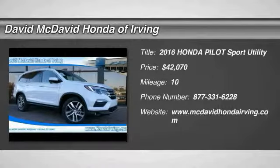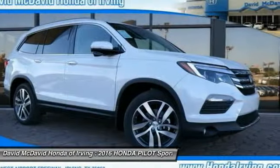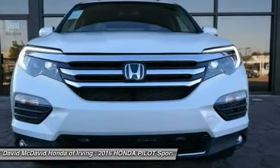2016 Pilot: optimal utility, indulgent interior, powerful performer. You'll be ready for almost anything in the Honda Pilot.